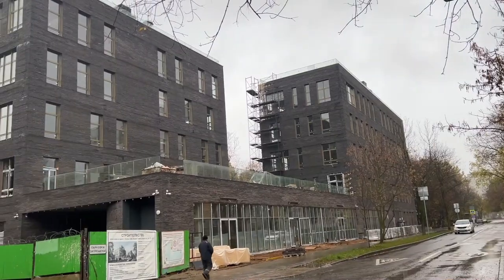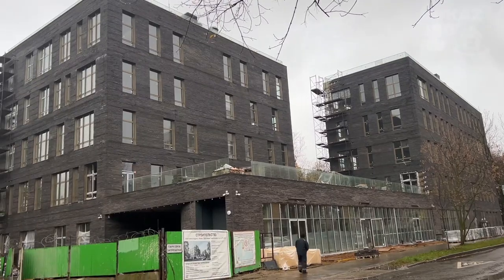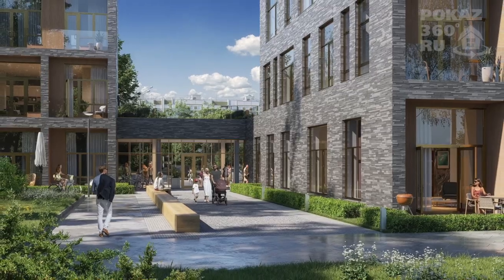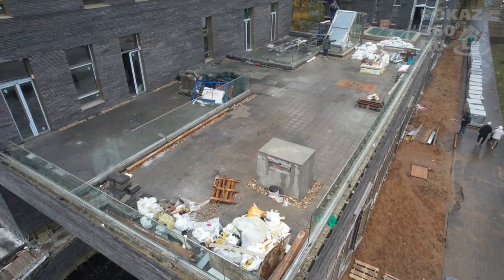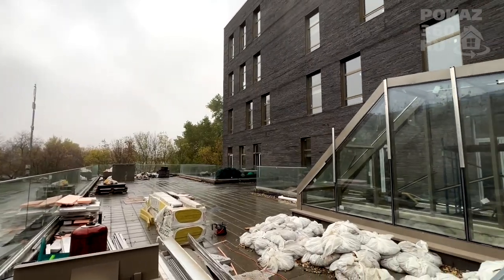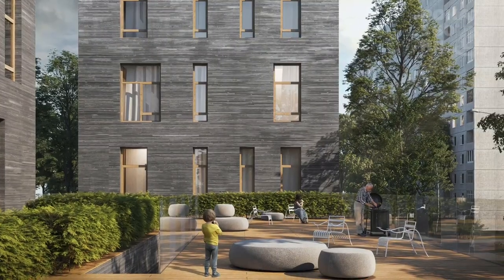The houses are connected by a one-story stylobate, in which there is a vestibule with a through passage to the courtyard. The terrace on the roof of the stylobate will become a public space for recreation, while on the first floors there are exclusive lots with their own terraces for outdoor recreation.